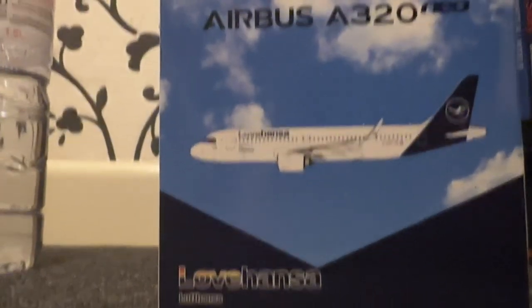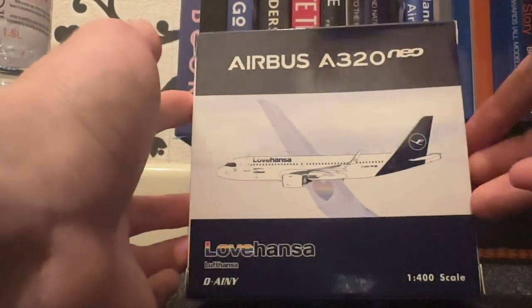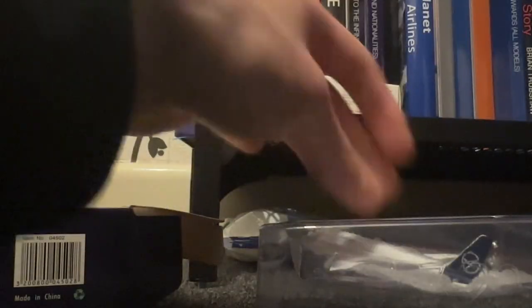Let's move on to the second plane — the Lufthansa A320neo. This is also Phoenix 1:400 scale. I never actually flew the Lufthansa A320neo — I flew the A321neo, its bigger brother, but never the A320neo. There's not much difference between them; the A321 just has a bit more capacity.